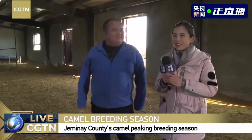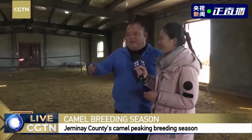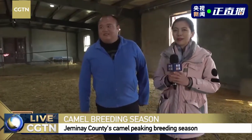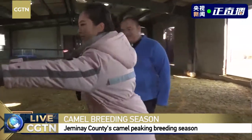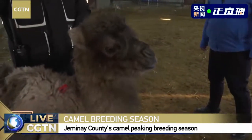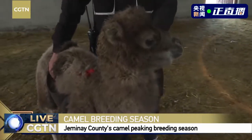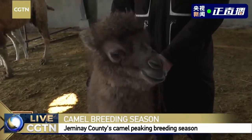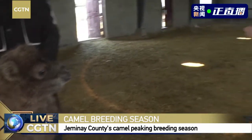Does it have a name? Not yet. Our viewers may be choosing a name for it. Yes, we will invite your comments and we will choose one. So let your imagination go wild. It's very cute. When I touch it, the hair is so soft. Yes, because it's just born.